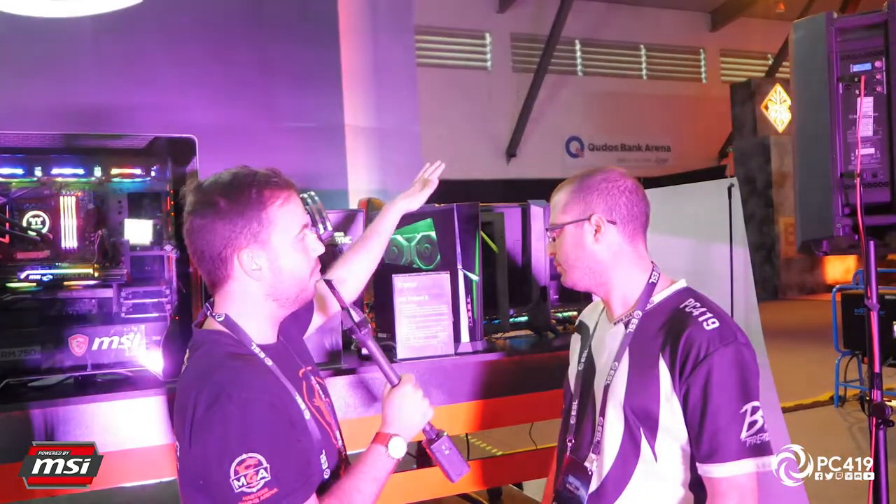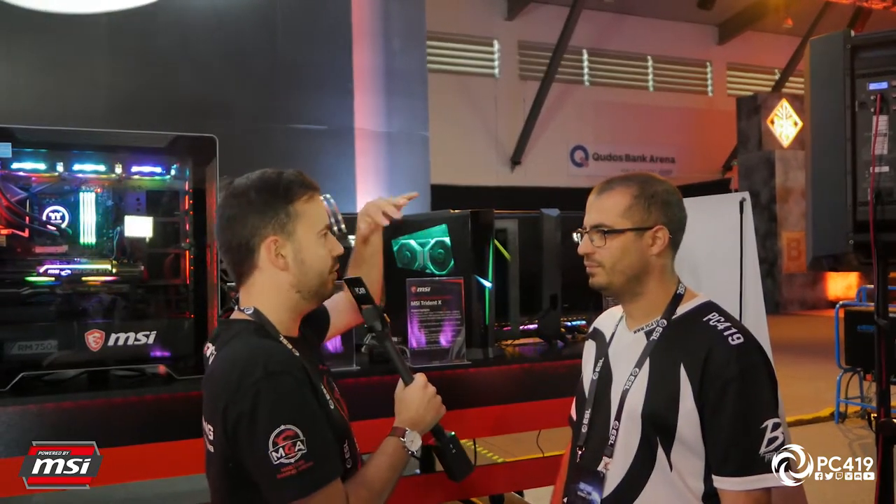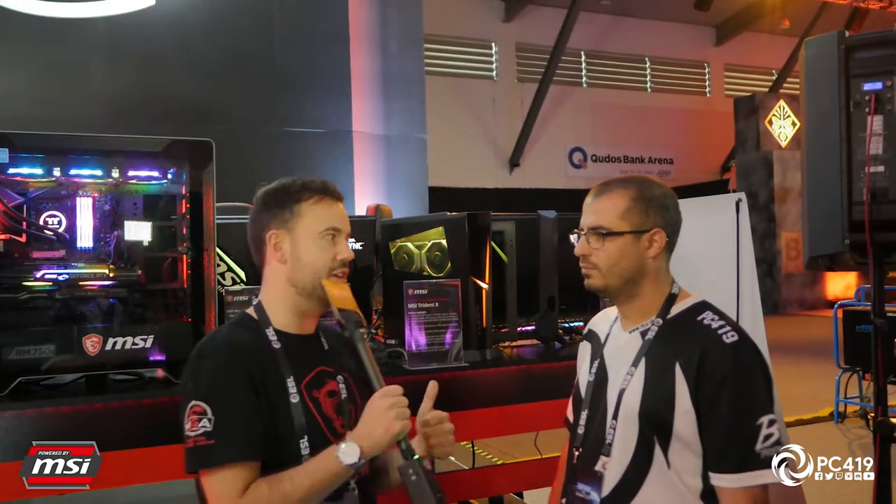Upgradeability is also a key feature. While it runs super high-end hardware, MSI understands that if you're spending $3,580 on a desktop, down the line you'll probably want to upgrade it. Future graphics cards can be dropped in with no problems. The PSU is up to 650 watts, and on the CPU side you can also drop in a future Intel CPU to upgrade your system.